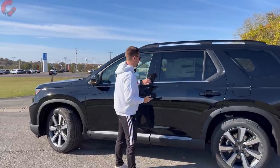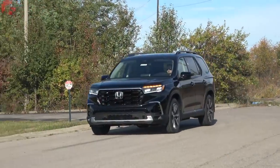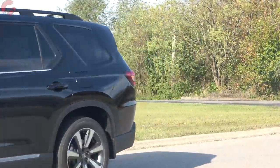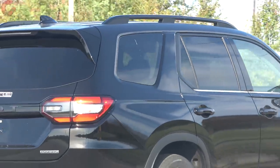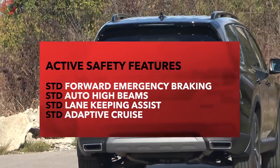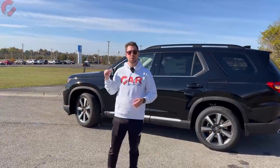There are chrome window surrounds and roof rails up top. Even for those who struggle with driving, the Honda Pilot keeps you safe because all four active safety systems come as standard equipment on this model regardless of trim level — I really like to see Honda including that.